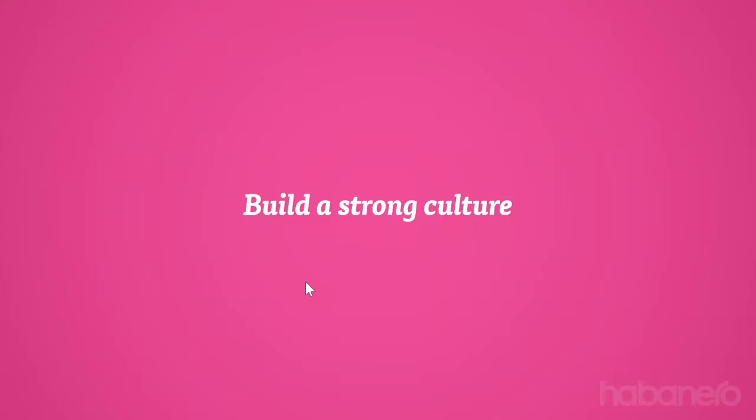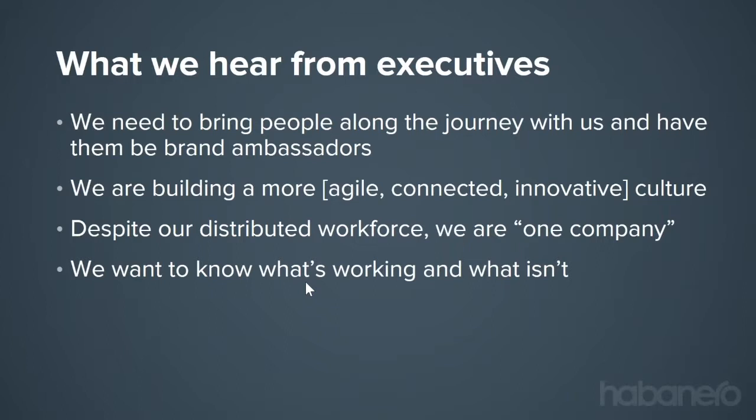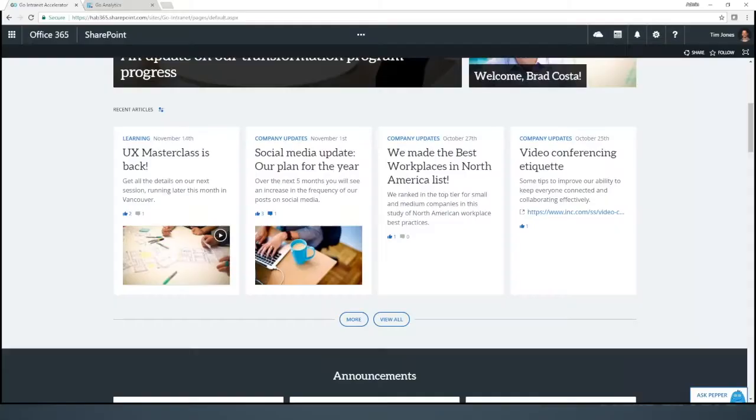The second piece in modern intranets is features that help build a strong culture. What we hear from executive teams is they need to bring people along on the journey and make them brand ambassadors. They want to reinforce an agile, connected, or innovative culture with examples and stories. Despite being distributed or multinational, they want the company to feel like one company — sharing insight and ideas as part of an innovation agenda. Like communicators, they also want to understand what is and isn't working through analytics.